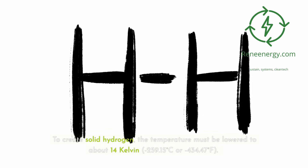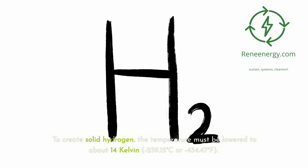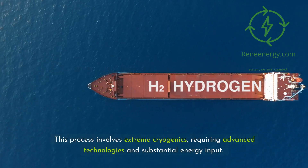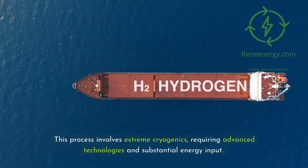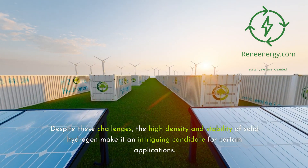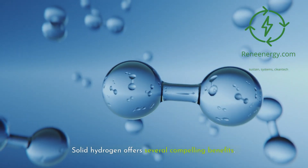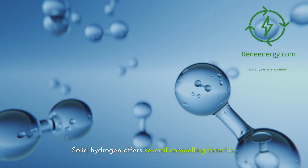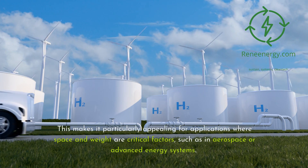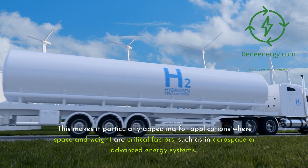To create solid hydrogen, the temperature must be lowered to about 14 Kelvin — minus 259.15 degrees Celsius or minus 434.47 degrees Fahrenheit. This process involves extreme cryogenics, requiring advanced technologies and substantial energy input. Despite these challenges, the high density and stability of solid hydrogen make it an intriguing candidate for certain applications. Solid hydrogen offers several compelling benefits. It boasts the highest energy density per unit volume compared to gaseous or liquid hydrogen, making it particularly appealing for applications where space and weight are critical factors, such as in aerospace or advanced energy systems.